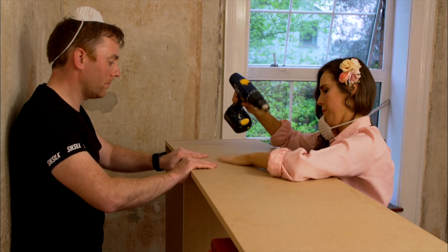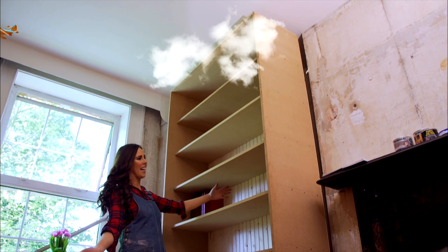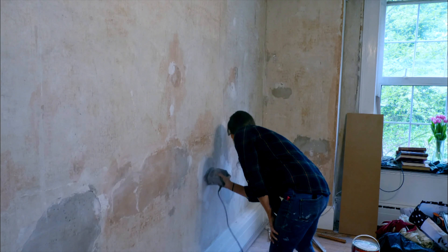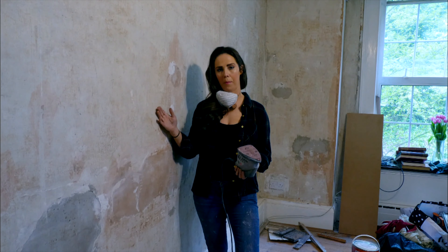And the people making that difficult decision are the DIY judges: power tool aficionado Michal Dahofsky from Woody's, and Jennifer Byrne, TU Dublin lecturer in construction and resident woodworking wizard. Tools at the ready? Let the Big DIY Challenge begin.